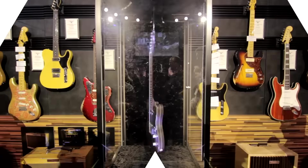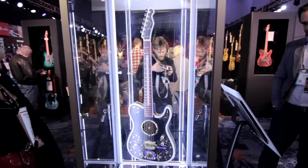Hello, it's Andrew from Cosmo Music at NAMM 2016 at the amazing custom shop event from Fender, here with master builder Todd Krauss, one of the most famous master builders from Fender, and he's talking about one of his guitars.